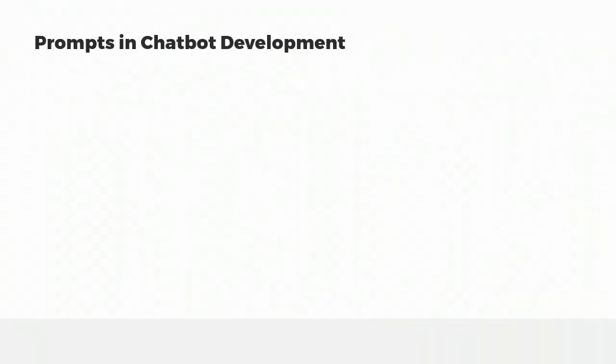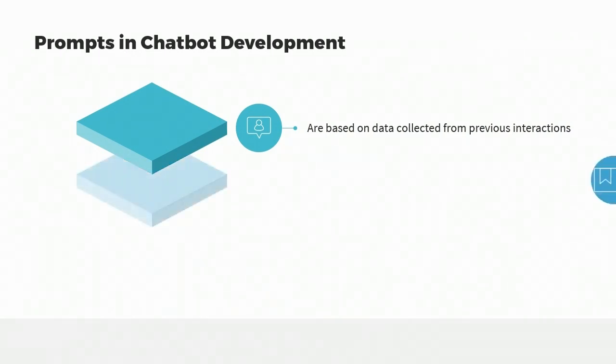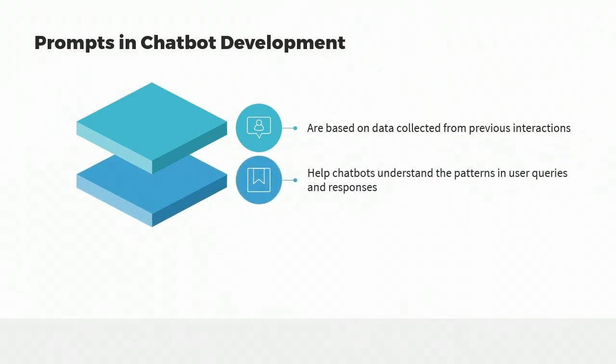Prompts play a crucial role in chatbot development, because these prompts are based on the data that has been collected from previous interactions between the chatbot and users. The data helps the chatbot understand the patterns in user queries and responses and the specific language that users typically use in each situation.